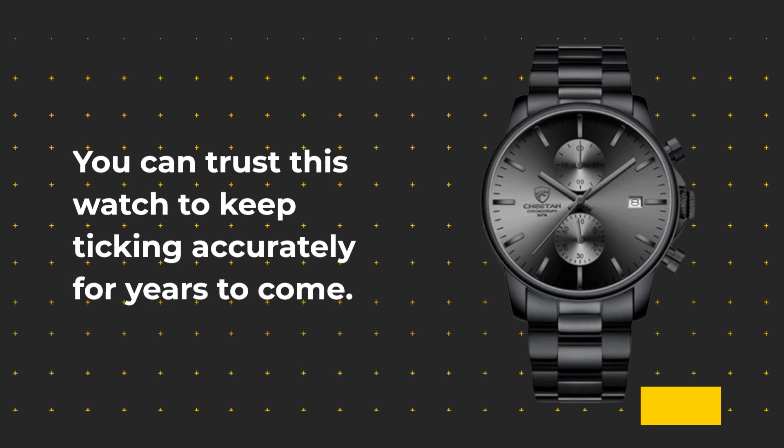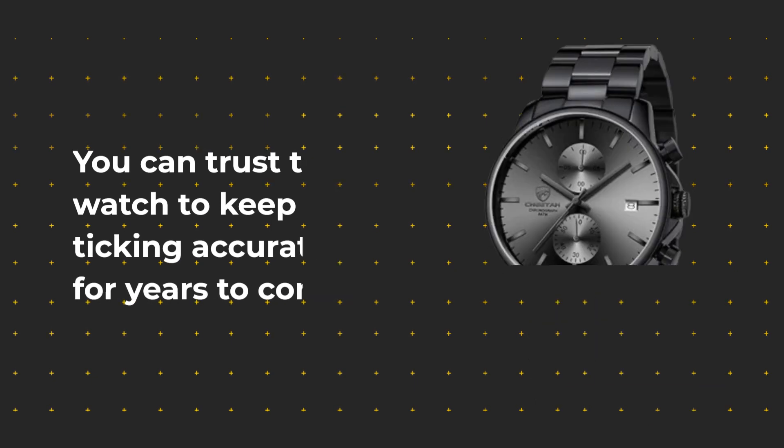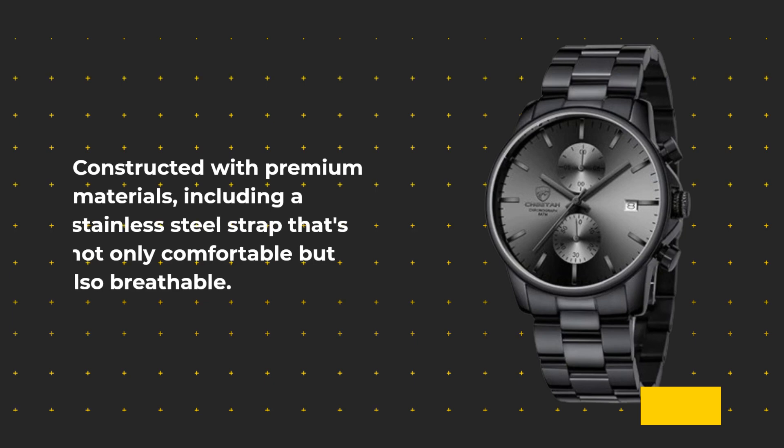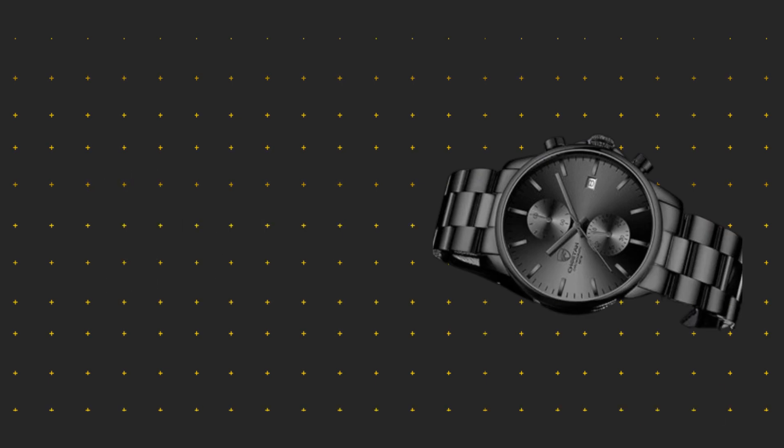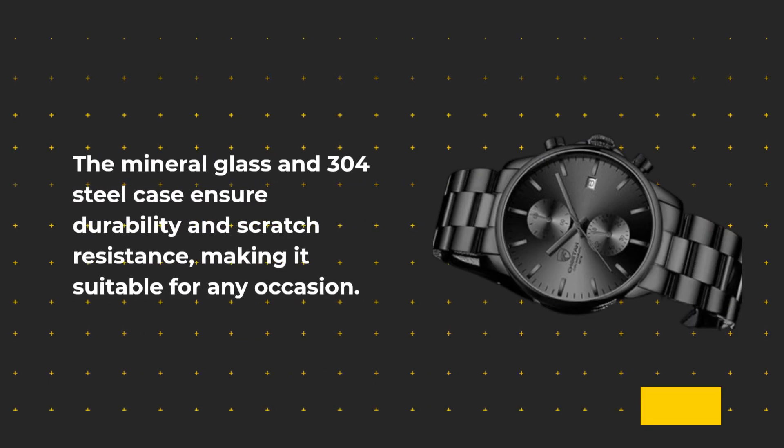You can trust this watch to keep ticking accurately for years to come. Constructed with premium materials, including a stainless steel strap that's not only comfortable but also breathable. The mineral glass and 304 steel case ensure durability and scratch resistance, making it suitable for any occasion.